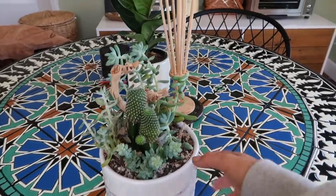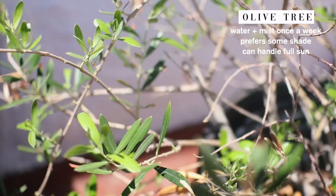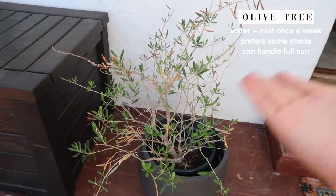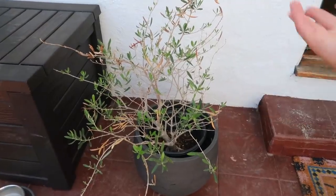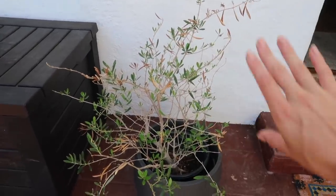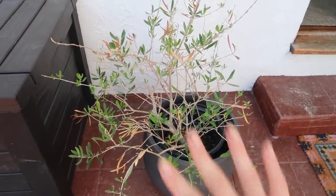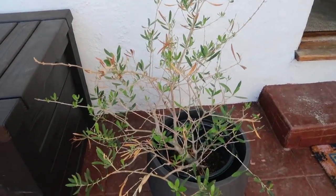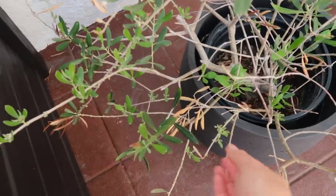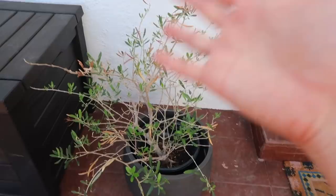Moving outside — this plant is an olive tree. Here's the story: we got it, it was beautiful and luscious, then I forgot to water it and it fully died — bare with yellow and brown leaves. But since getting the plant app, I decided to try to revive it and it has grown so fast in about two weeks. Look at all these little leaves! It's going to be so filled out in just a few weeks. We keep this plant in full sun.